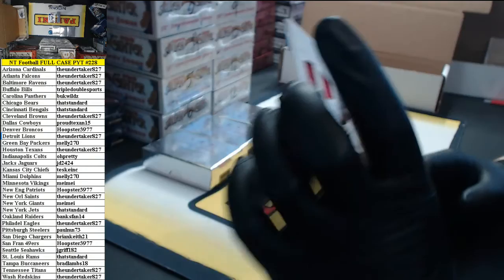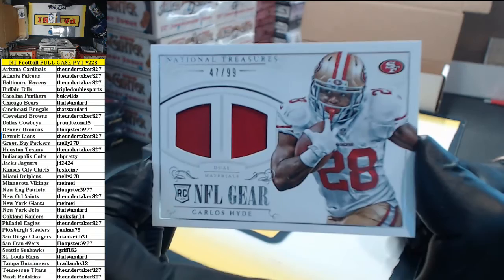47 of 49, Carlos Hyde dual materials — double jersey for the Niners. Hoop-a-loop.